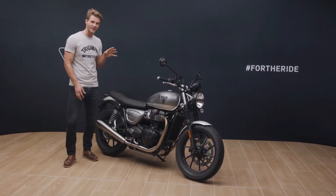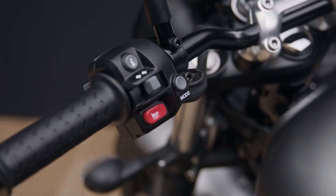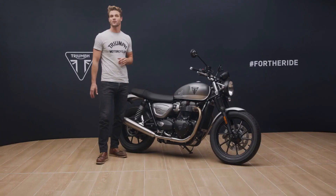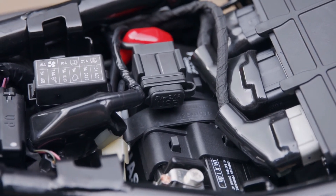Integrated into the clocks are an easy-to-read analogue speedometer and a digital rev counter and menu system. The menu is accessed by a handlebar-mounted scroll button for fingertip control while riding. Other features include an under-seat USB charger and accessory-fit tyre pressure monitoring system capability.